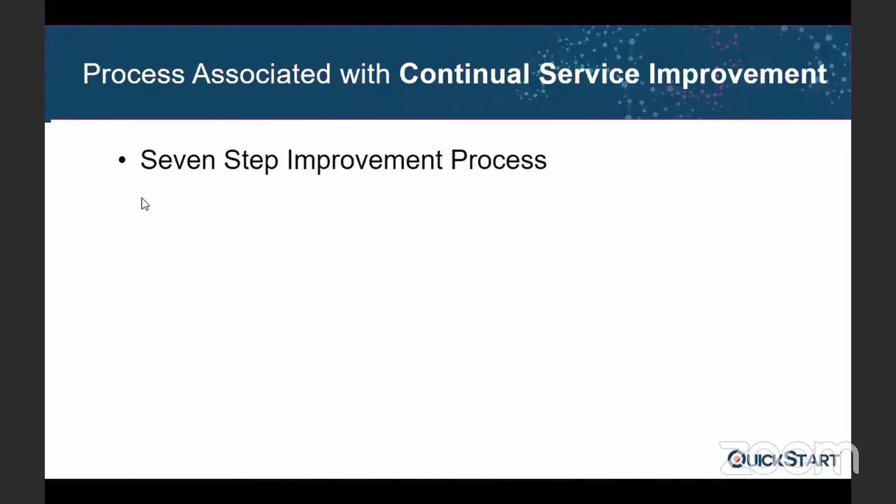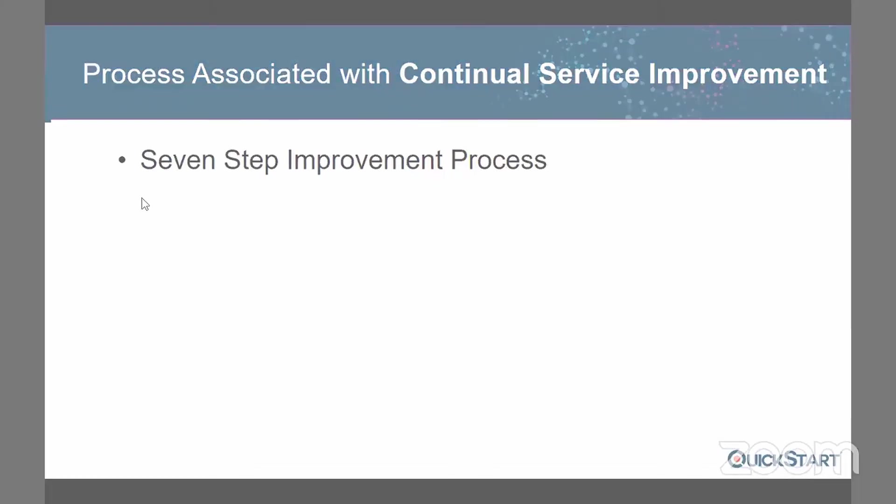You see what targets you achieve, what the output is, and based on this you decide whether to go ahead or not, then you start over. Continual Service Improvement is ongoing and continuous, applicable to the other four stages of the service lifecycle, and it has only one associated process: the Seven Step Improvement Process.